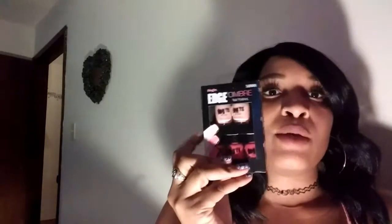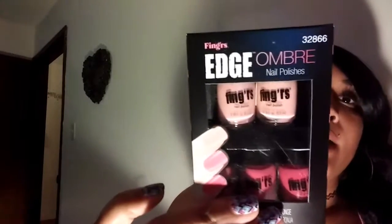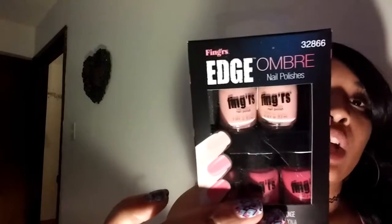So the next thing that I got from the Dollar Tree - some things I've already used. I got a whole bunch of scrunchies - they've already been undone. I got like three packs of different ones. This is an item that was new to me at the Dollar Tree and it's like by Finger's Edge - an ombre nail polish kit. It comes with five polishes and a sponge to help you ombre your nails.